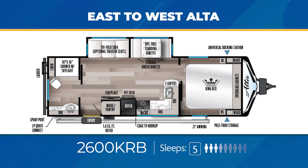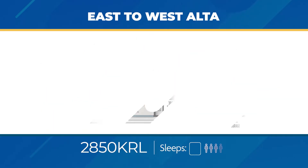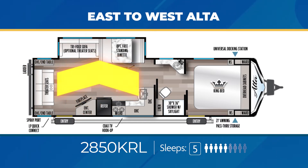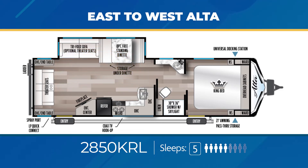The Alta 2600KRB is built for a couple but will easily sleep up to five. You'll get a good size rear bath, a massive slide out, large pantry, and a counter-happy L-shaped kitchen. The 2850KRL has a sweet pair of theater seats on the back wall in front of an angled entertainment center. A large slide out opens up the living area and there's a walk-through bathroom. The 2850KRL can sleep up to five.